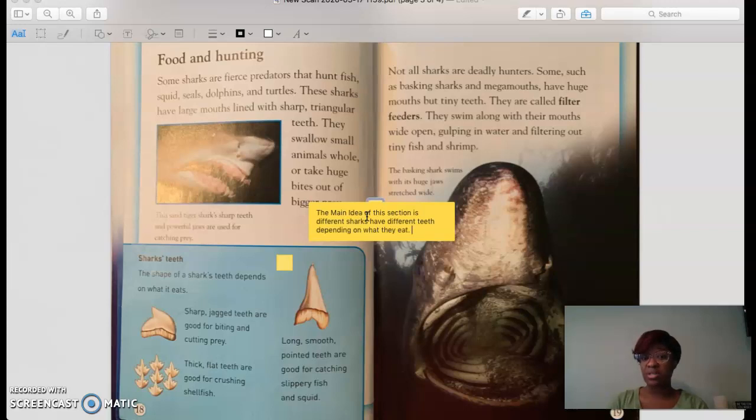For example, some might have jagged teeth, some might have flat, thick teeth — and it all depends on the type of shark as well. The sand shark has sharp teeth and powerful jaws used for catching prey. But the megamouth or basking shark has tiny teeth because it doesn't eat large prey — it is a filter feeder, filtering out tiny fish and shrimp, probably eating smaller shellfish under the ocean.